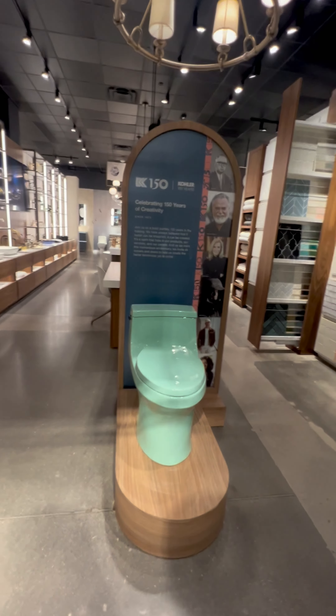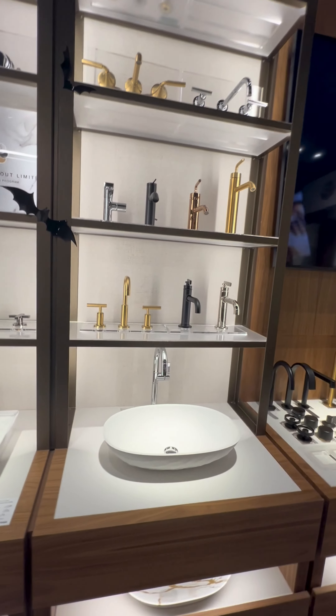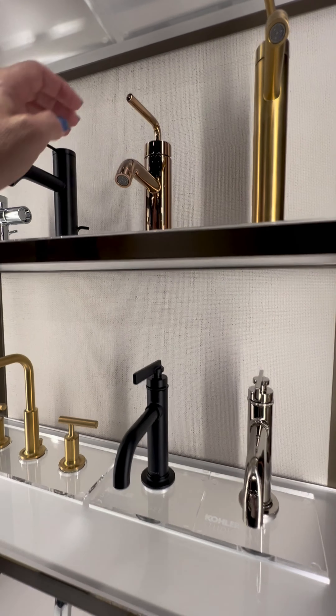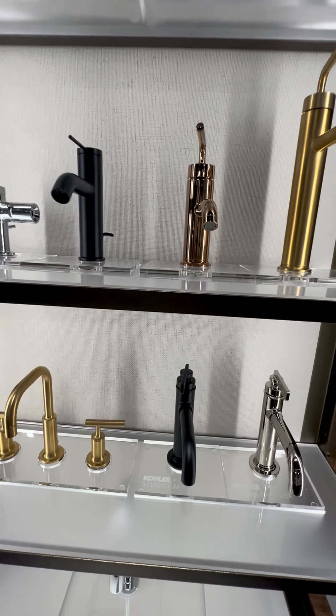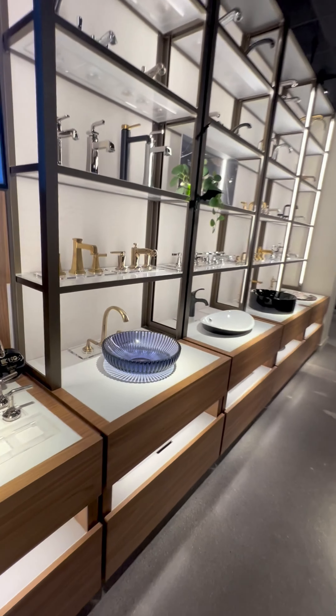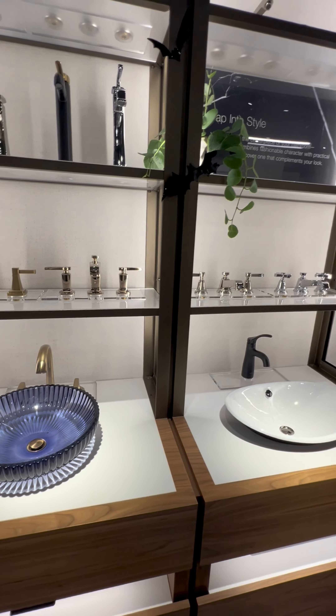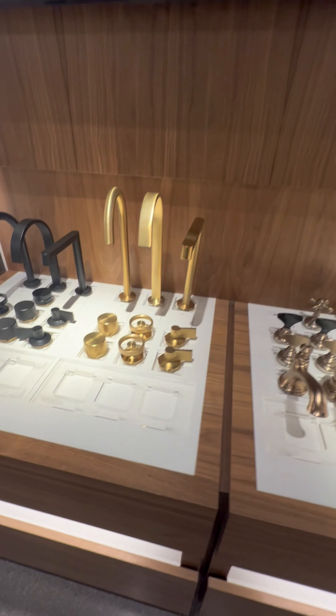But the grand finale, the pièce de résistance, was the shower. You might think, what's so special about a shower? Well, this one had an integrated sound system. Yes, you heard that right — we got to listen to music and enjoy the ultimate shower experience. I don't know about you, but I'm all for rocking out while showering. Although, I might start taking longer showers if they were this luxurious.